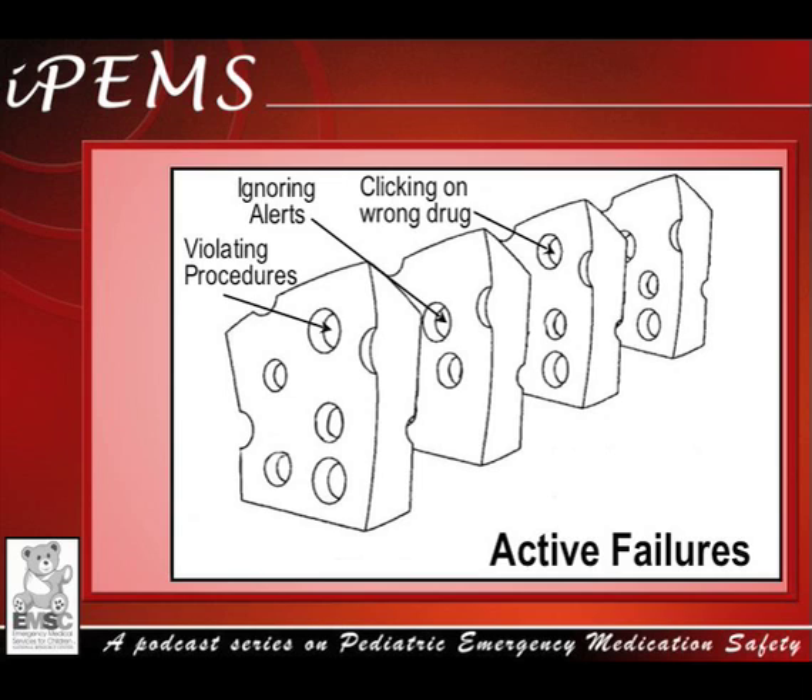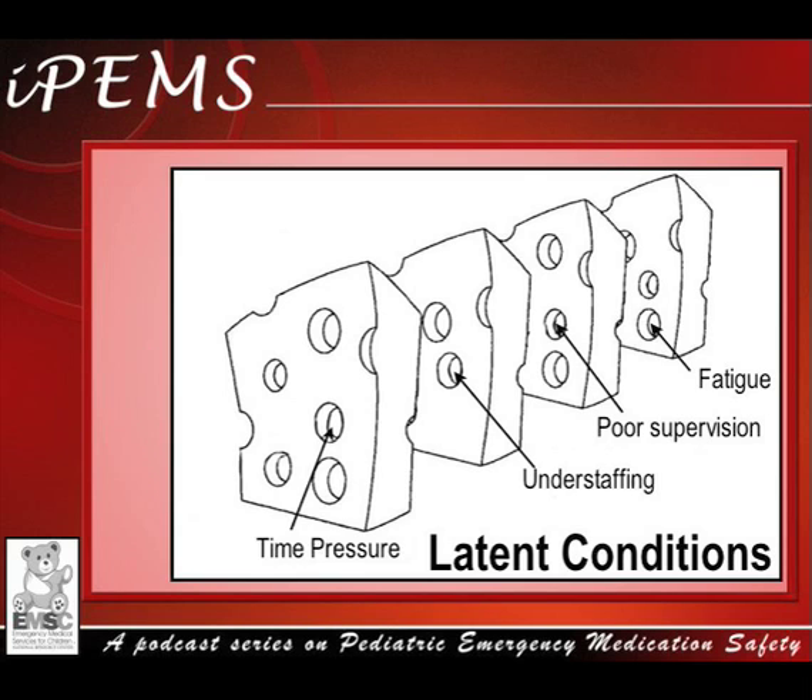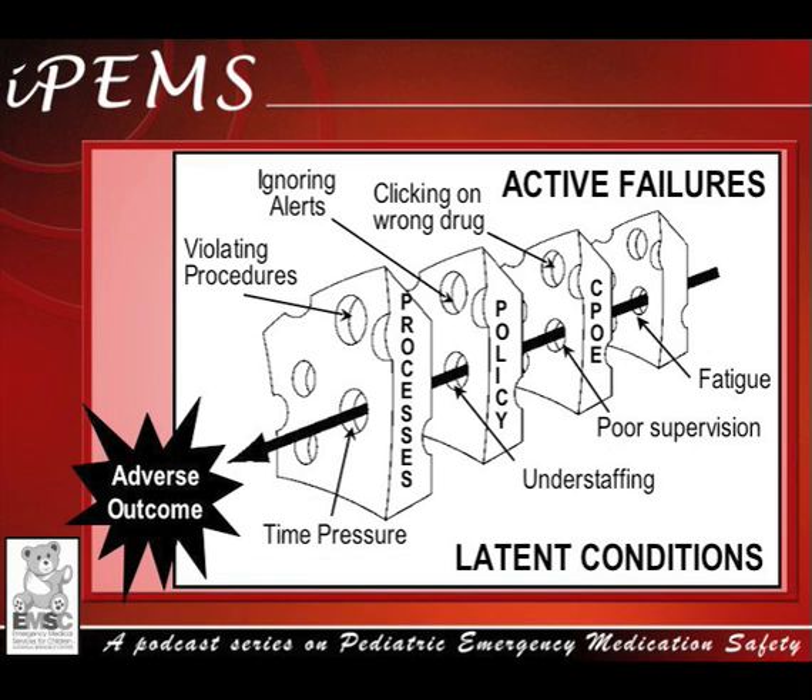In addition to active failures, there are also latent conditions that can lead to errors. Latent conditions are inevitable within the system. They originate from decisions made by those who design the system, those who write procedures, and top-level management. Adverse effects caused by latent conditions can include time pressure, understaffing, poor supervision, and fatigue. These conditions create holes in the Swiss cheese, and they often go unnoticed within the system until they align with active failures to result in an adverse outcome.